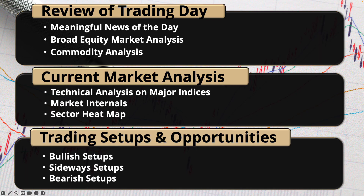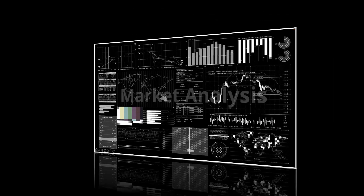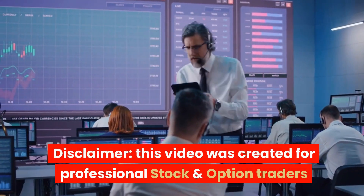We'll be going over the broad market analysis, taking a look at what really moved, what the sector heat map is telling us, and taking a look at some setups. Let's get into it.